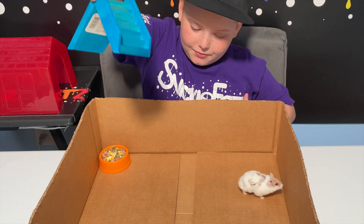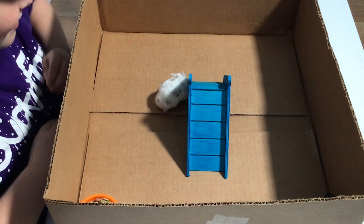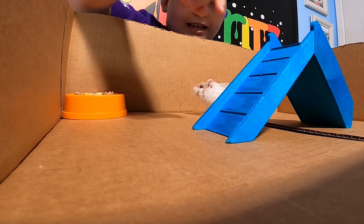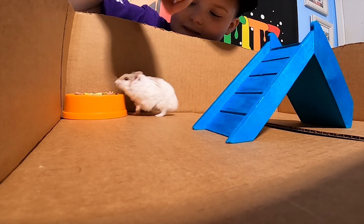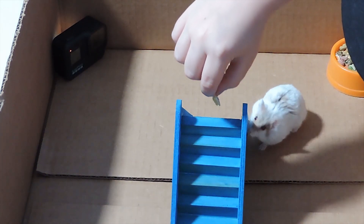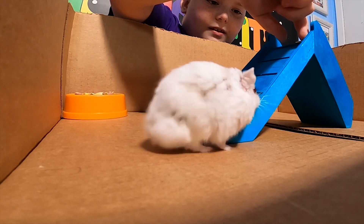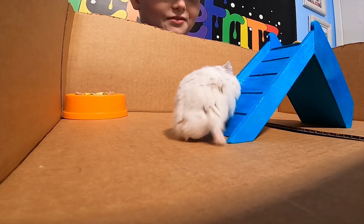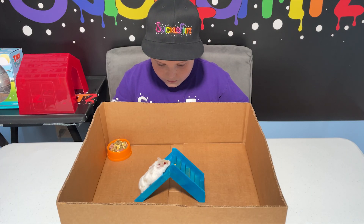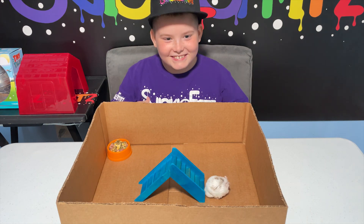I'm gonna give him his slides. There we go. Also, this is a chew toy so he could chew on it if he wants. Hey Cinnamon, up here. I'm gonna leave it with one of his foods up here. He's trying to get up. He went up!